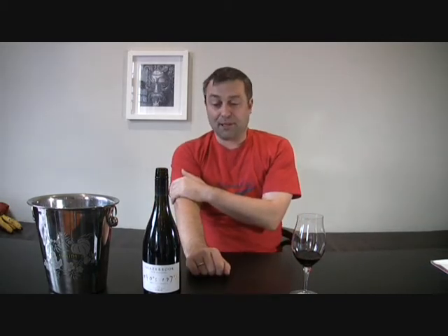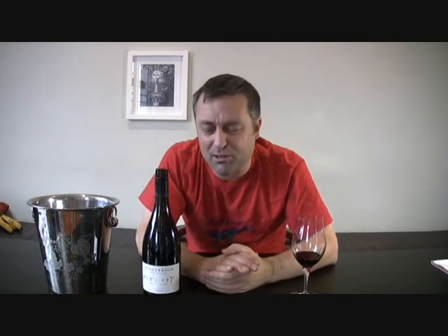Hawke's Bay Syrah is kicking out there right now. I think between Waiheke and Hawke's Bay, those are the places to be growing Syrah right now. They're really on the cutting edge — not world class just yet, but they're getting there.